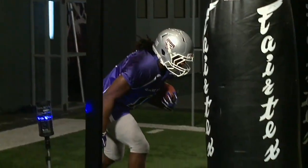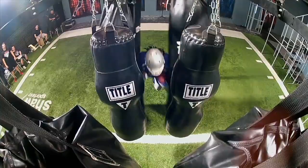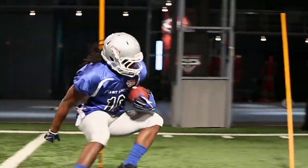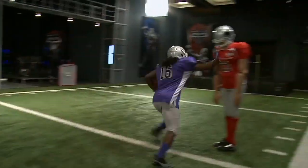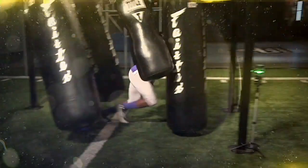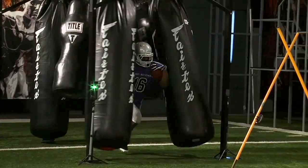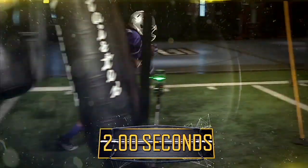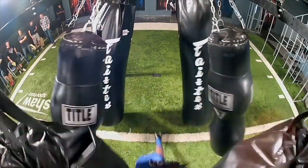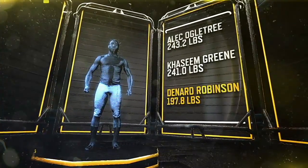But even with light feet, Robinson proved he doesn't lack any power in our game-changer test. Even at 198 pounds, he battles through 1,500 pounds of heavy bags — more than the combined weight of the starting linebackers for the Niners — in just 2.04 seconds. That's more than a tenth of a second faster than the average time this year for linebackers through this gauntlet, and Robinson is at least 43 pounds lighter.